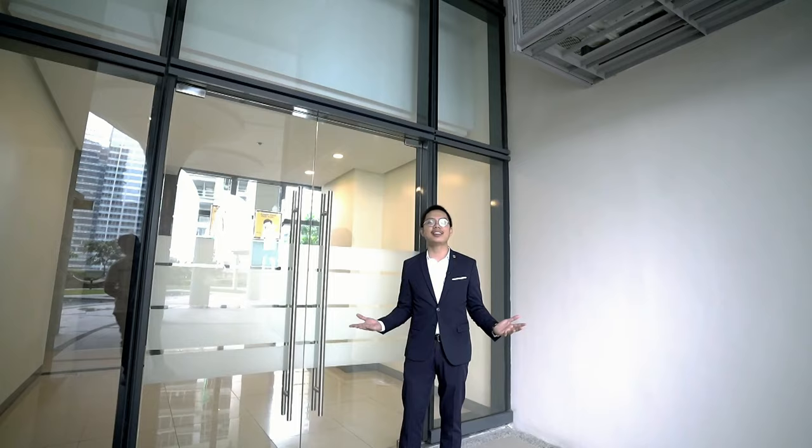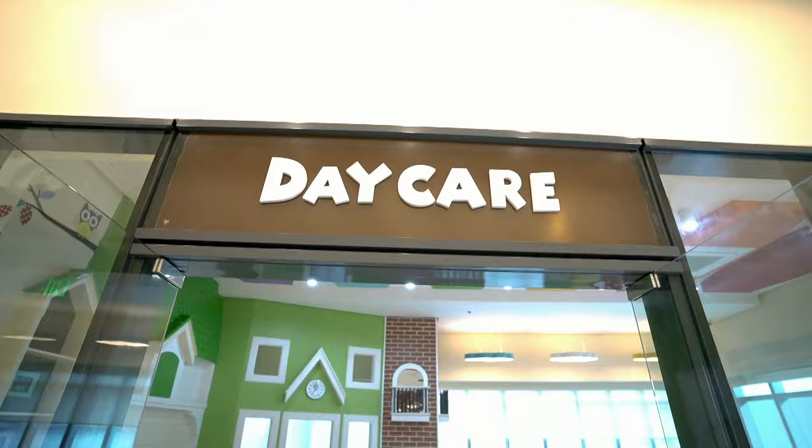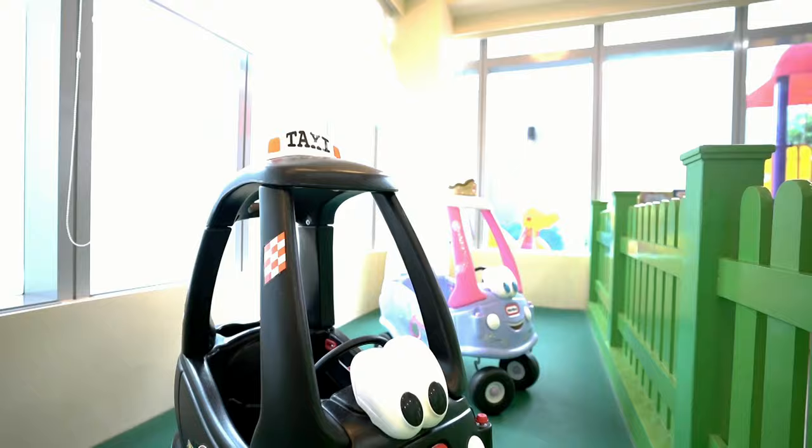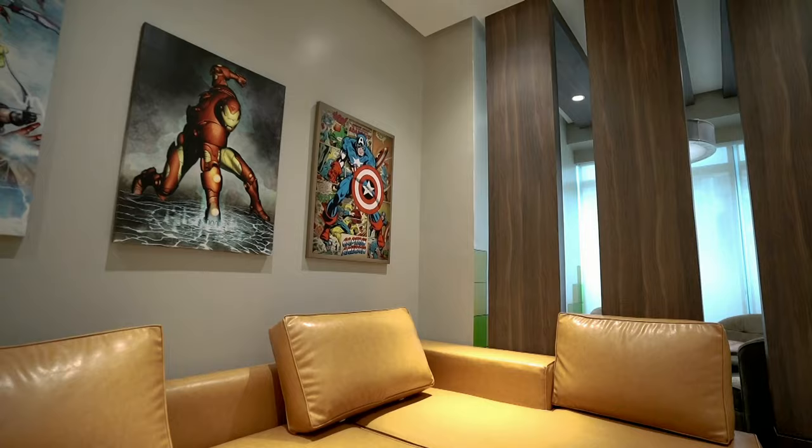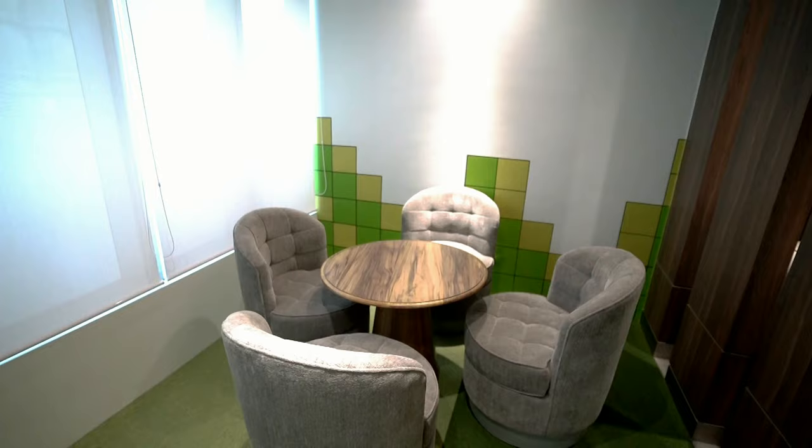From the outdoor amenity area, let's now check the indoor amenities. This is the daycare or indoor play area where you can take your kids or young siblings to have fun with other children — be active and play in a safe and colorful environment. And for gamers out there, we also have our game room here in Uptown Park Suites.